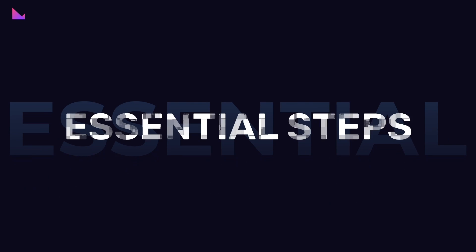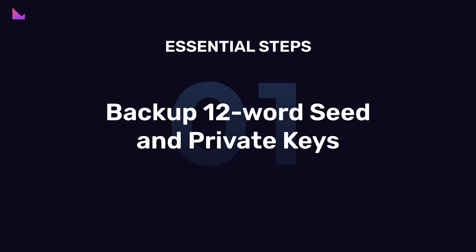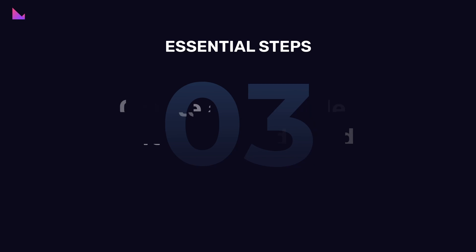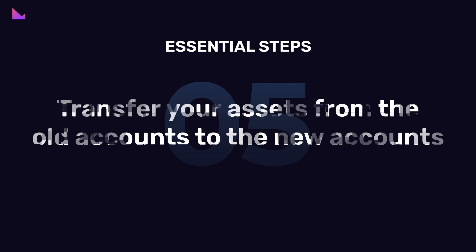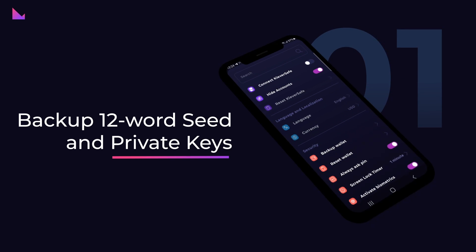To upgrade your wallet to a 24-word seed, make sure to follow these essential steps: 1. Back up 12-word seed and private keys per account. 2. Reset wallet. 3. Create a new wallet with 24-word seed. 4. Import accounts from the old wallet using private keys. 5. Transfer your assets from the old accounts to the new accounts. Now let's go into more details on each step for the migration to your 24-word seed wallet.